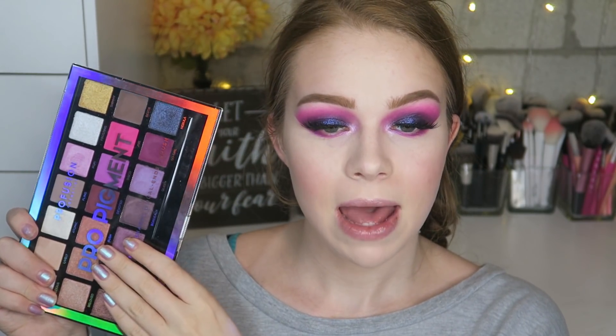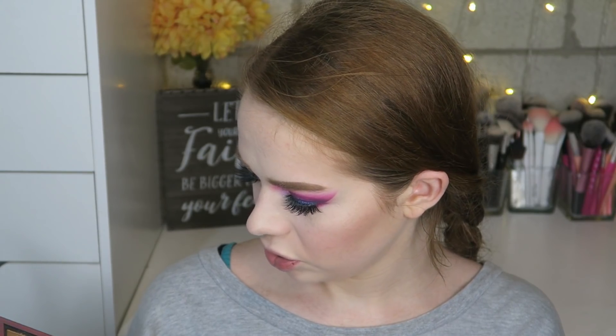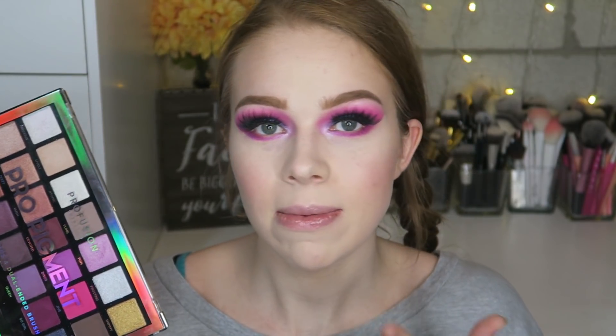My overall thoughts on the Profusion palette: I like how the look turned out. The matte shades were really nice, and the shimmer shades might be a little hit and miss — I need to keep playing with it for a final review. But for ten dollars I feel like you can get some really really good looks out of this. The quality I'd say is about 75% — you might have to work just a touch more, but you can definitely get it to work. I'm going to quickly add the deep purple liner from Ardency Inn and go in with mascara.